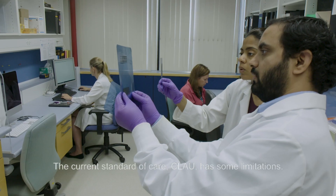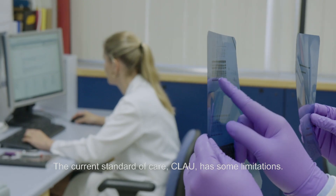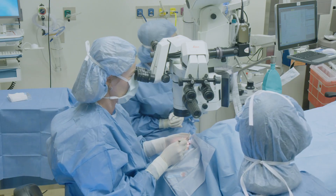We did not really have a very good way of replacing damaged corneal stem cells. Usually we try to take stem cells from the other eye, but we have to use a lot of them to be able to repair a damaged cornea.